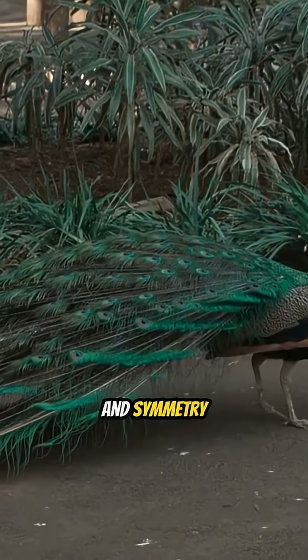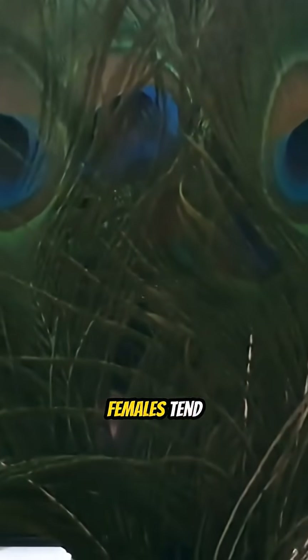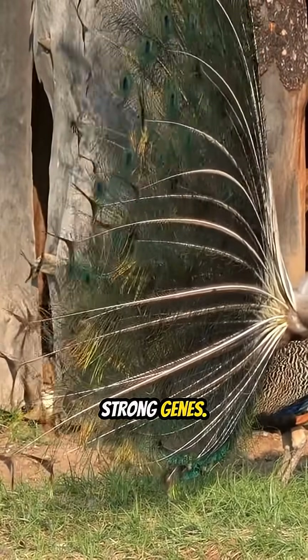The size, color, and symmetry of the tail are indicators of genetic health and vitality. Females tend to choose males with the most impressive displays, ensuring that their offspring inherit strong genes.